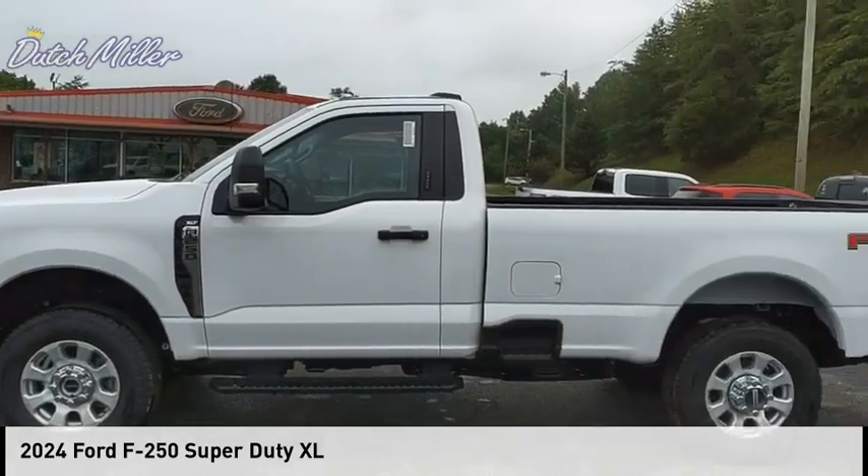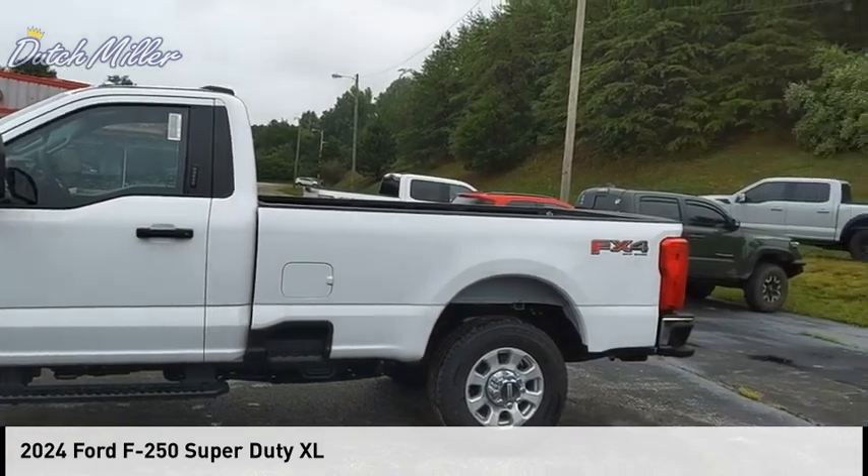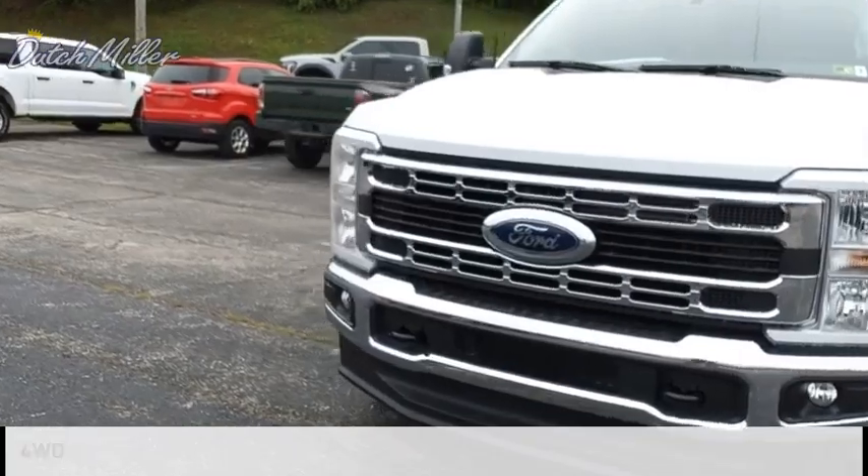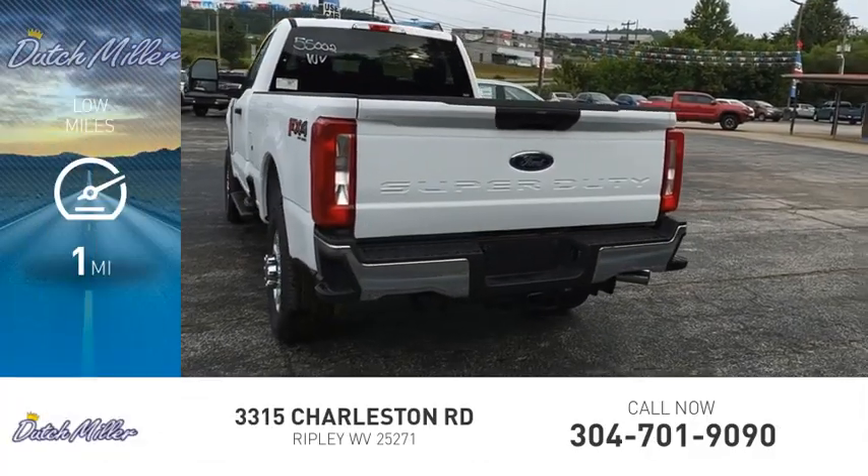Take a ride in the 2024 F-250 Super Duty. This vehicle is powered by a four-wheel drive, eight-cylinder engine. This vehicle has less than 100 miles.